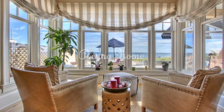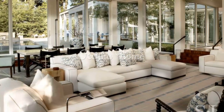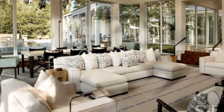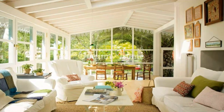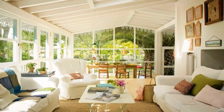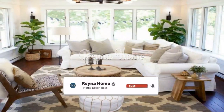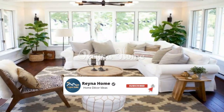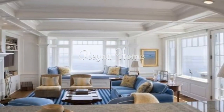Coastal elegance: beach sunroom design ideas for a tranquil escape. A sunroom overlooking the coast offers a unique opportunity to blend indoor comfort with the serene beauty of the beach. The right design can transform this space into a haven of relaxation and rejuvenation. A coastal or beach sunroom is a great way to bring the outdoors in and enjoy the beauty of the coast all year round.